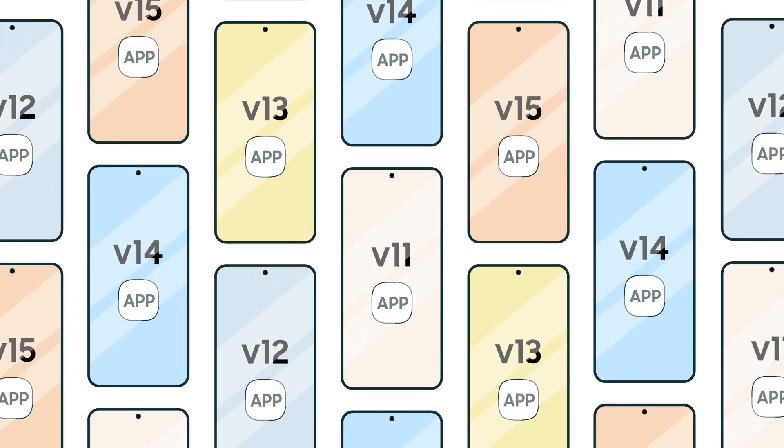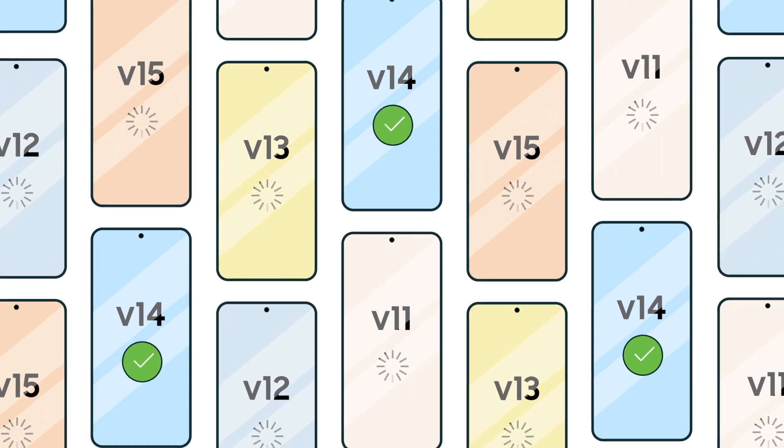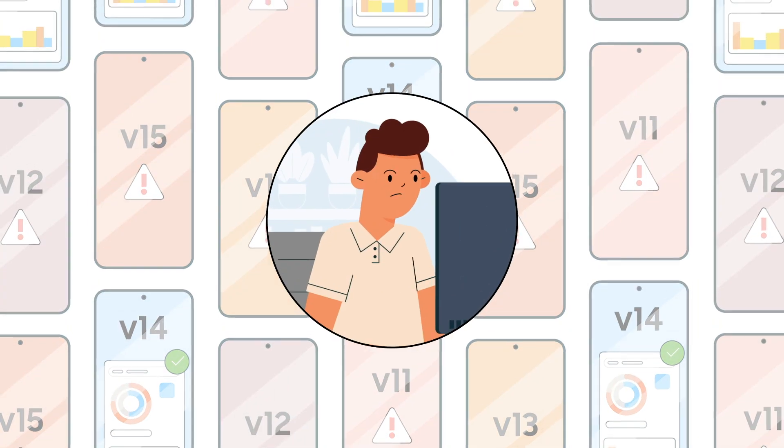Devices, devices, and more devices. Managing different OS versions on multiple devices is a struggle for every IT admin.